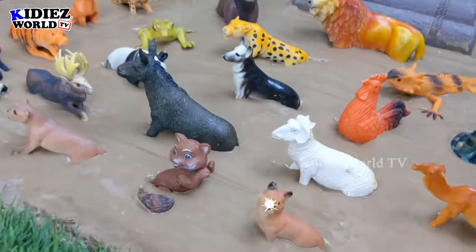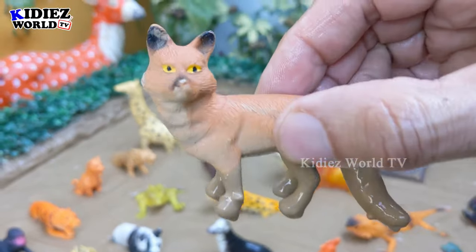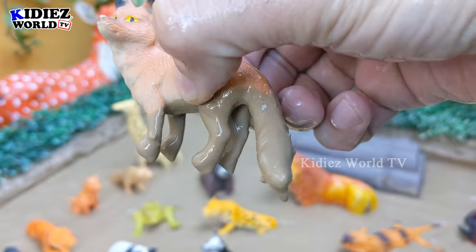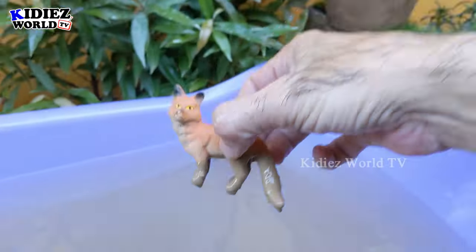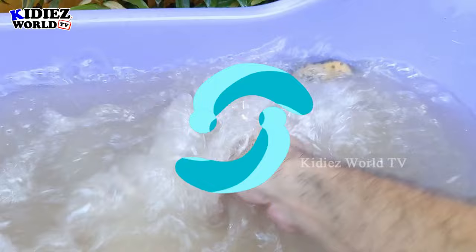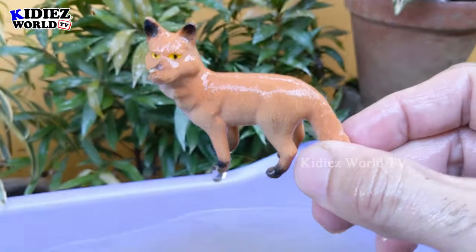The next one we have is a fox — another little jungle animal and a very clever one. This clever animal of the jungle is very dirty, so let's make him clean. Here we go, fox!